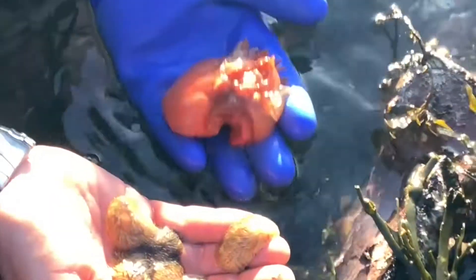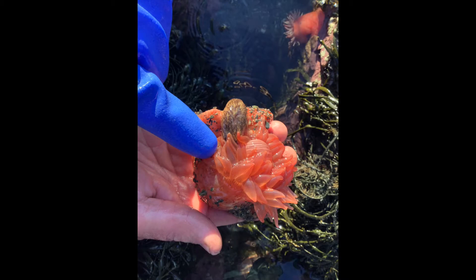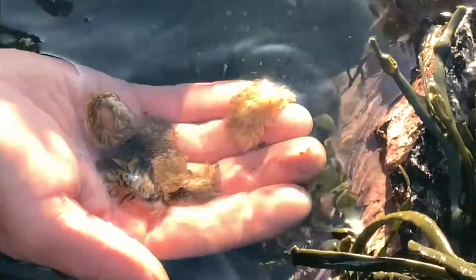And you can see right here where they've been chewing away on the side of the animal. So it's just a little predator-prey relationship, and there's nothing wrong with it. It's part of Mother Nature. But I've just never actually seen this. And these are lion's mane nudibranchs, or sea slugs.